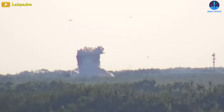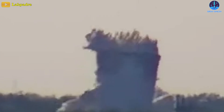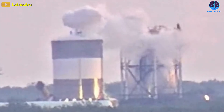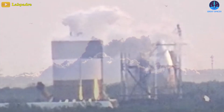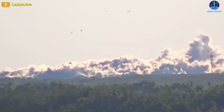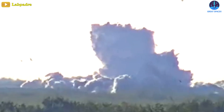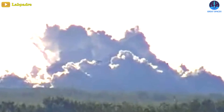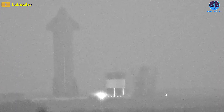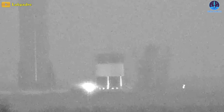SpaceX pushed test tank 26.1 beyond its limits in an intentionally explosive test at Massey's. The prototype was filled with cryo fluid until it ultimately reached its limit and burst, spewing out billowing white nitrogen clouds. In slow motion, it appears that fluid started bursting from the bottom first — the tank popped and collapsed, sinking into the nitrogen plumes.